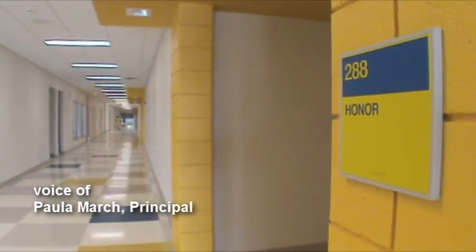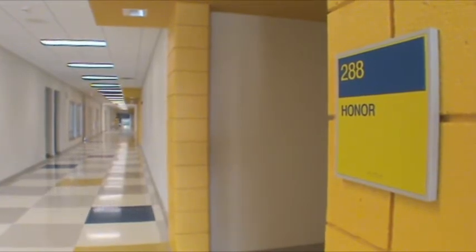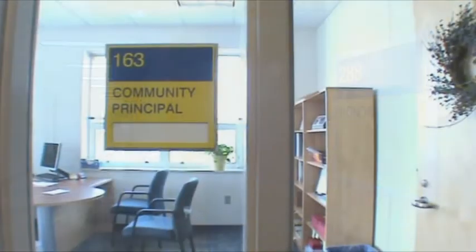So it won't be this big overwhelming 500 kids in their grade and 1,450 in the school. Each wing has its own community principal.